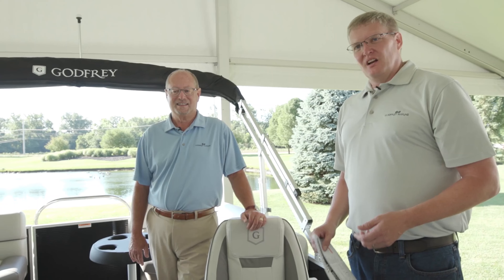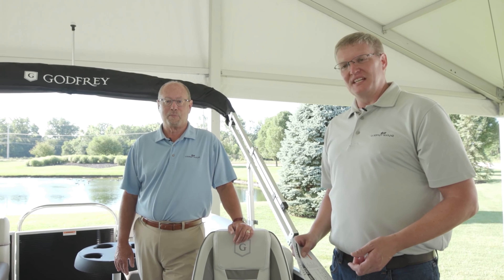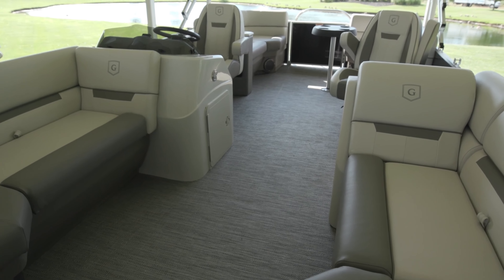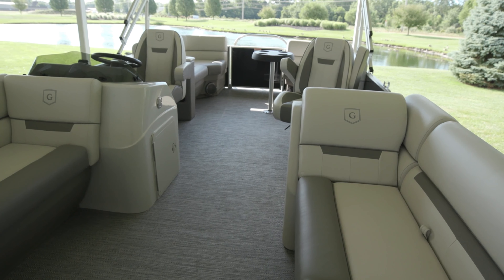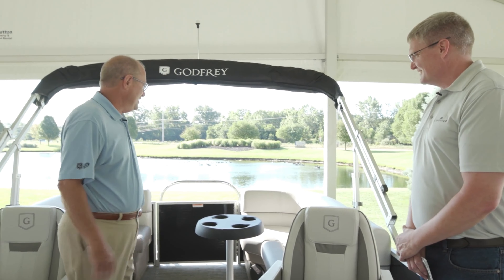What we have here is the flagship of the SweetWater Experience line. Last year we had four CX models; we've expanded that to 13. The 2286 SBX is the flagship of the entire line. On this 22-foot boat we've got sofas up front, chase laybacks, and a mate's chair — and this is the standard layout for this model.